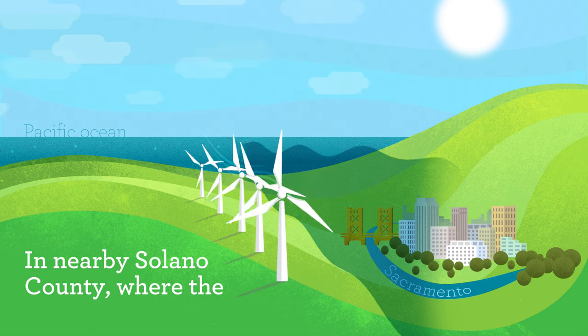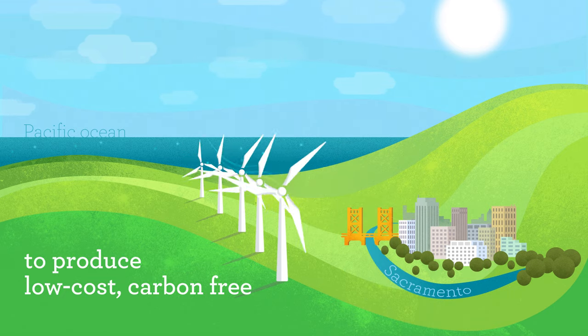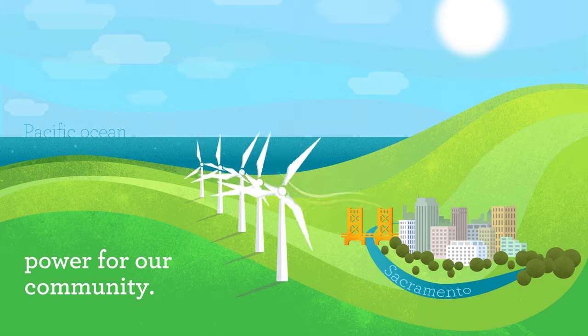In nearby Solano County, where the wind rushes through the Karkina Strait, SMUD has constructed a number of wind turbines to produce low-cost, carbon-free power for our community.